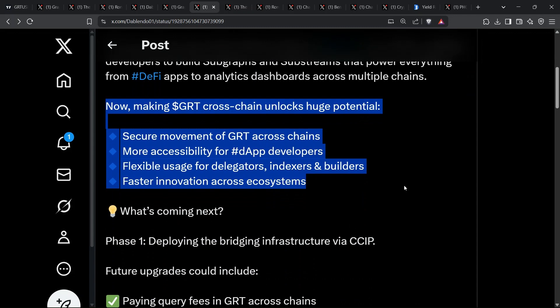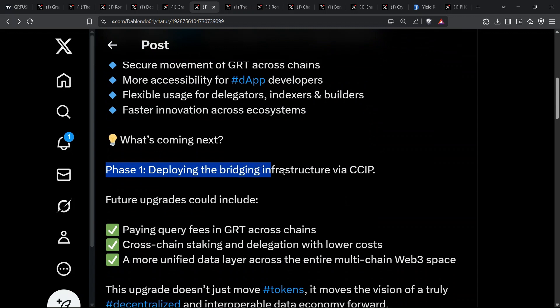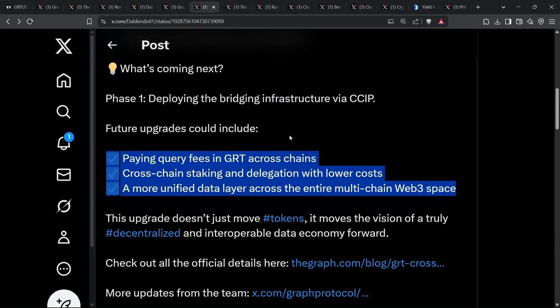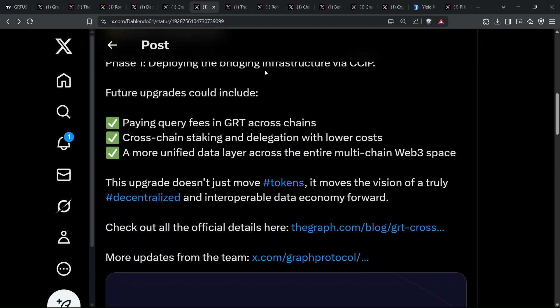It's the same playbook that took USDC multi-chain, but now applied to the very data layer of Web3. Early CCIP deployments are all about secure messaging and asset transfers. The graph is set to be one of the first infrastructure tokens taking full advantage, unlocking a new era of composability.